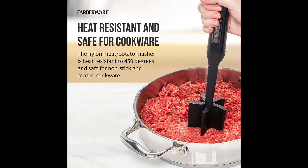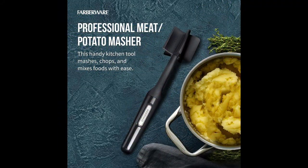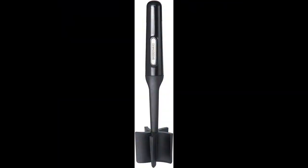The Farberware Professional Heat-Resistant Nylon Meat and Potato Masher is a versatile kitchen tool designed for ease and durability. Measuring 10 inches in length and featuring a sleek black design, it's both stylish and practical. This masher is safe to use with non-stick cookware, ensuring your pots and pans remain scratch-free.